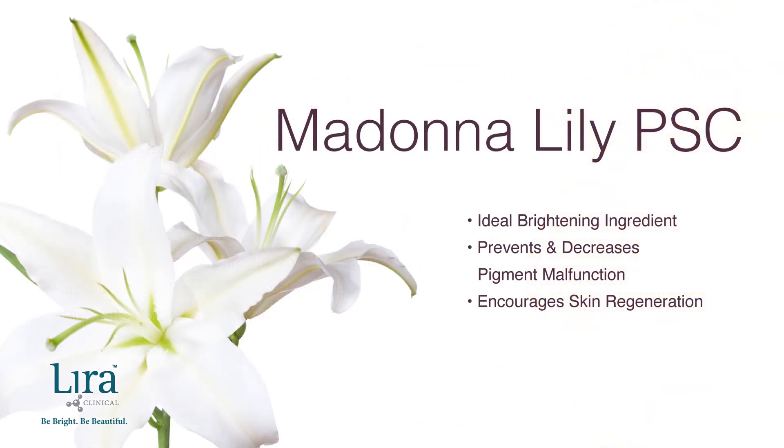The Madonna Lily plant stem cell is the ideal brightening ingredient, as it decreases pigment malfunction and encourages skin regeneration, evening skin tone while stimulating collagen and elastin production.